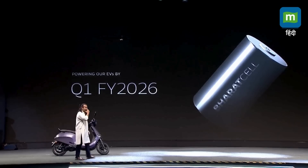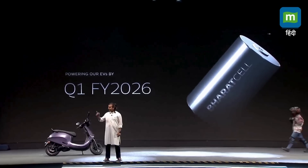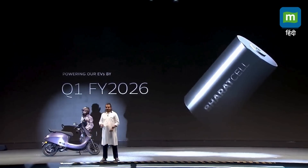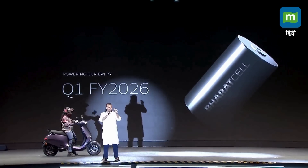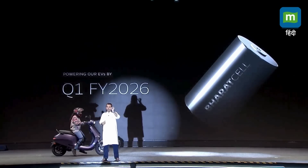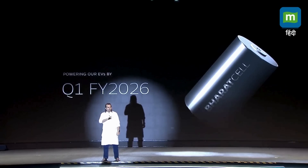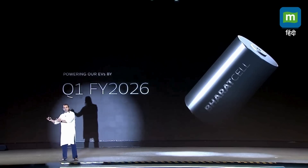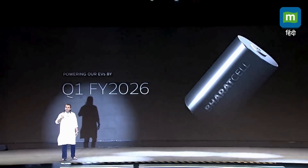Our cell team has been very hard at work and it has not been easy. There are so many innovations in building that cell. As you heard in the video, the width of a human hair — 1/20th of that is the level of accuracy with which the cell has to be made. One of the most complex processes. The battery pack is made with this 4680 cell, and the scooter and all our products will eventually be made with our own cell.